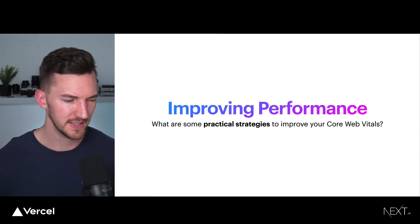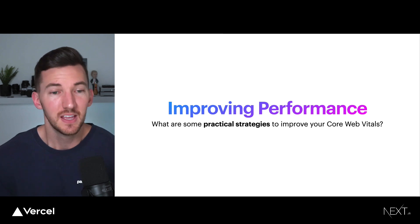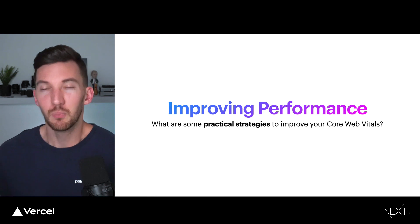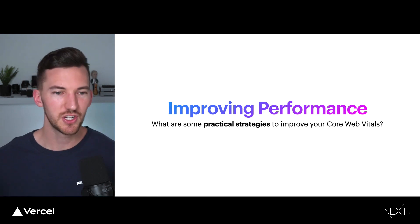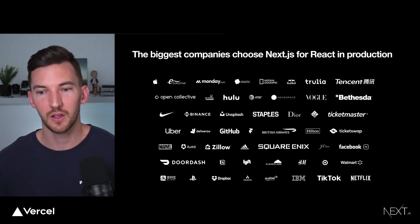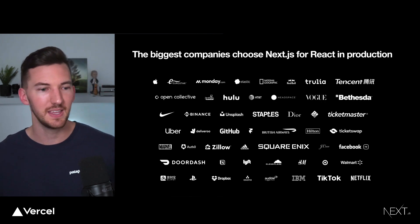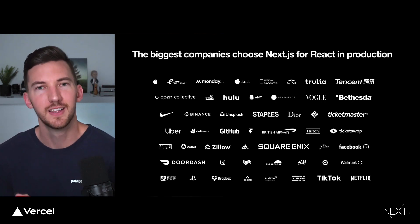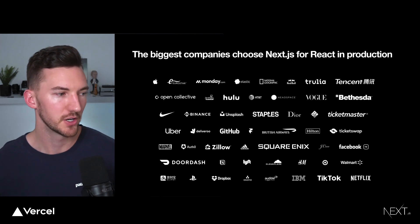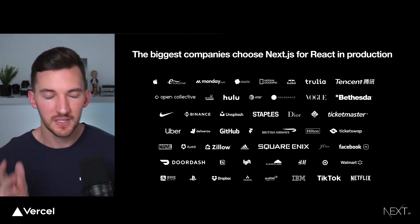Everything I'm going to talk about is agnostic to whatever framework or tooling choices you make. But I'm specifically going to talk about Next.js because it allows you to more easily implement some of these suggestions out of the box. Next.js is a framework on top of React that many companies — from Apple to Nike, DoorDash, TikTok, and Netflix — use to run React in production. They're using Next.js because it helps simplify getting better performance and better SEO.